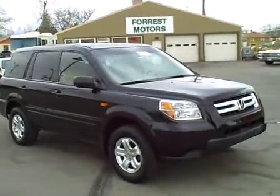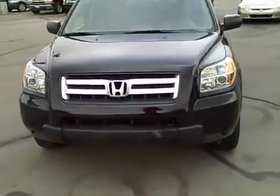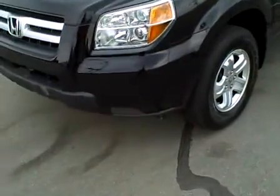2007 Honda Pilot LX Nighthawk Black with only 16,000 miles on it. We're going to do a quick walk around the vehicle and inspect the condition of the paint and the body.